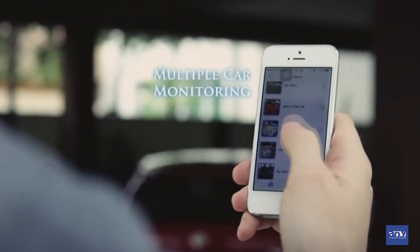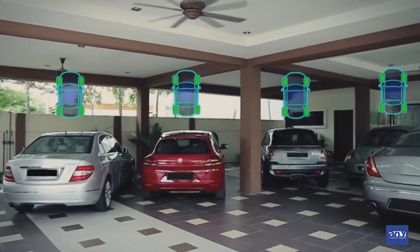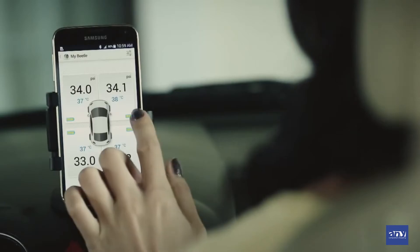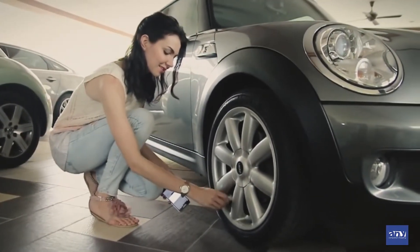Have more than one car? PhoboTire monitors multiple cars simultaneously. You can even share PhoboTire with others through our cross-pair technology, and it's great for families — no matter who is using the car.